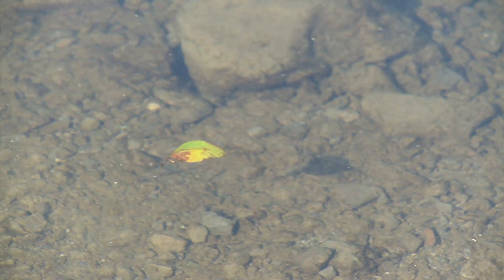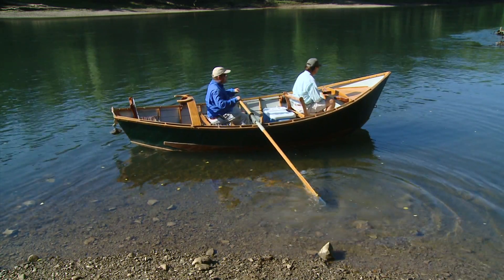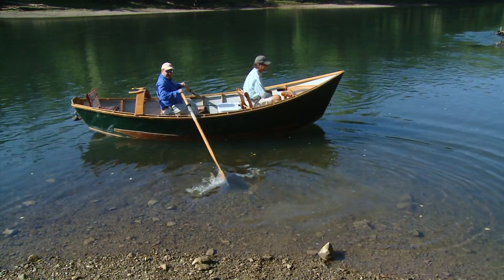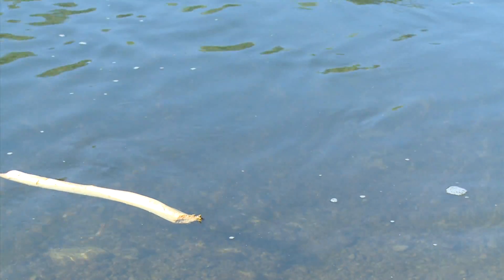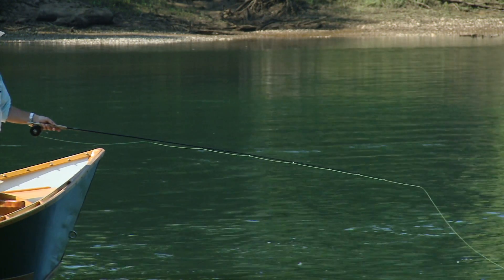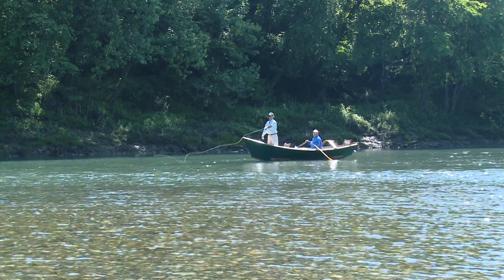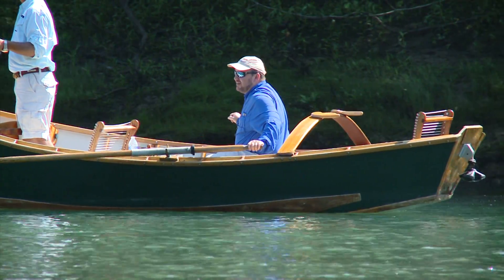Trout live in beautiful places. The best thing about this boat is you never have to worry about having motor problems — it starts every time. Really as close as you can get to the real river experience. It doesn't get any more peaceful than this. We're long overdue for a drift trip and we're with Brandon Wade from Cumberland Drifters.